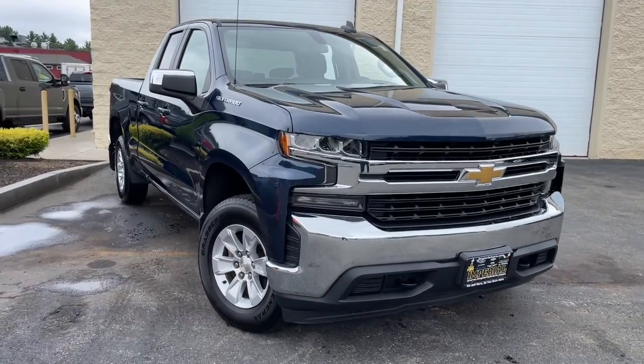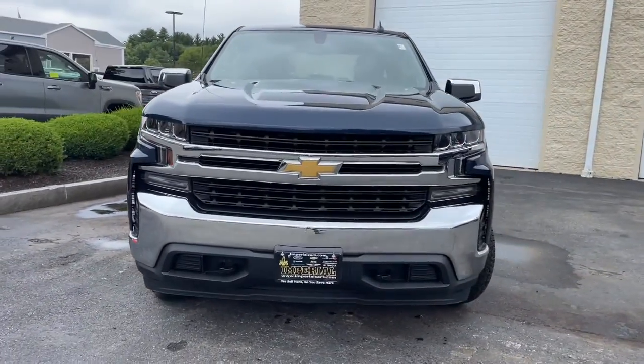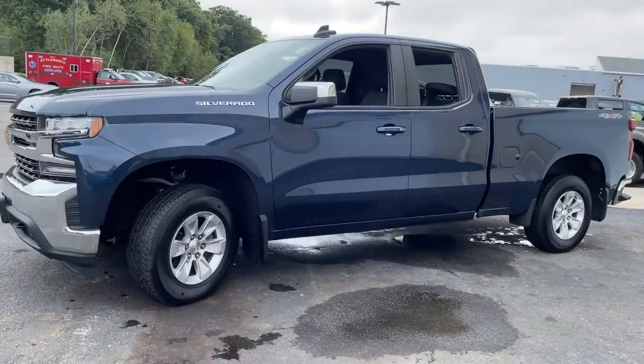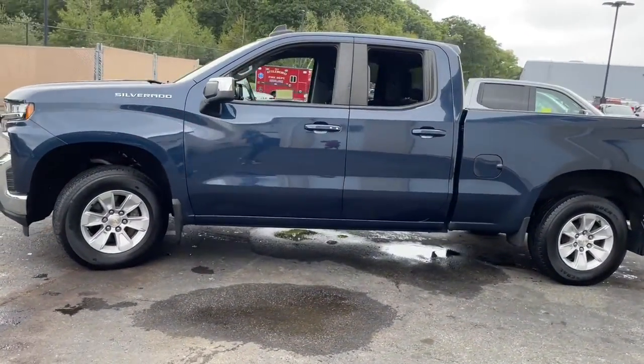You just found the 2020 Chevrolet Silverado 1500. This vehicle is an outstanding buy with fewer than 25,000 miles on the odometer.